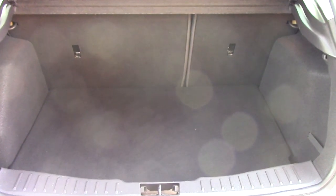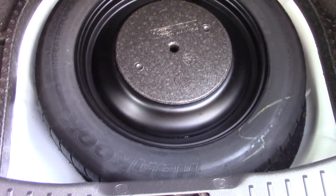Opening up the boot, we can see all of the available space inside, and if we lift up this carpet we've got ourselves a spare wheel underneath.